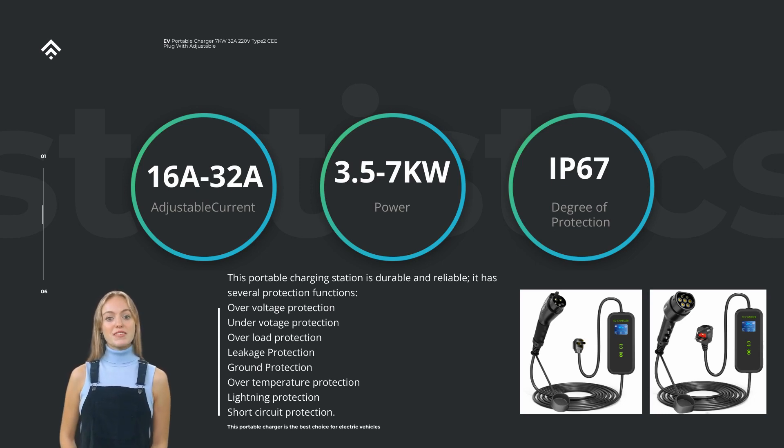The 32A 7KW Power Portable Level 2 EV Charger also comes with user-friendly features to enhance the overall charging experience. These may include an LCD screen for displaying important charging information, such as charging status and energy consumption, as well as user-friendly controls to adjust charging settings.